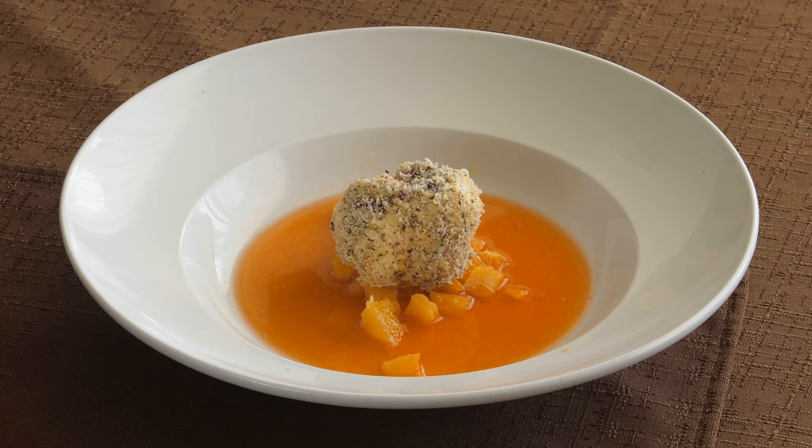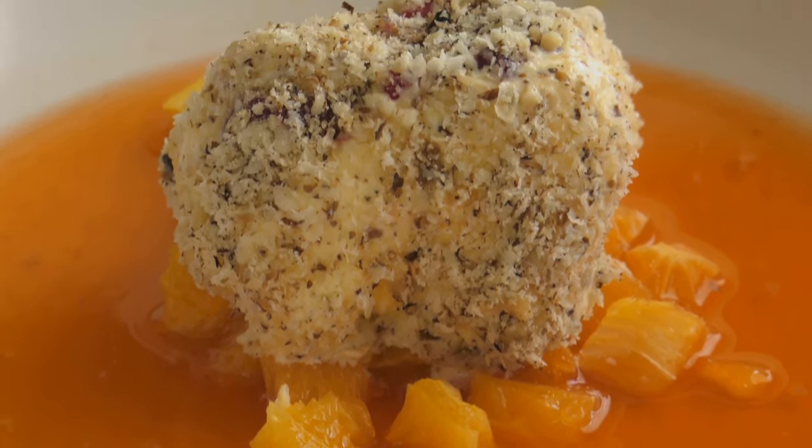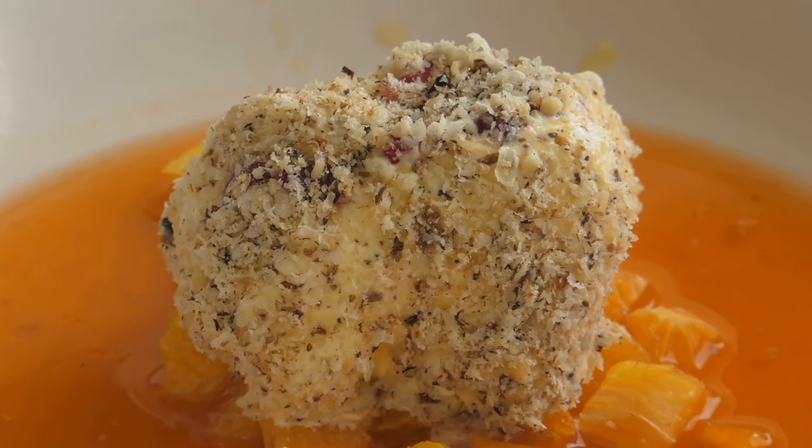We rounded up this feast with a very interesting dessert: an ice cream in Aperol with orange pieces — crazy delicious.